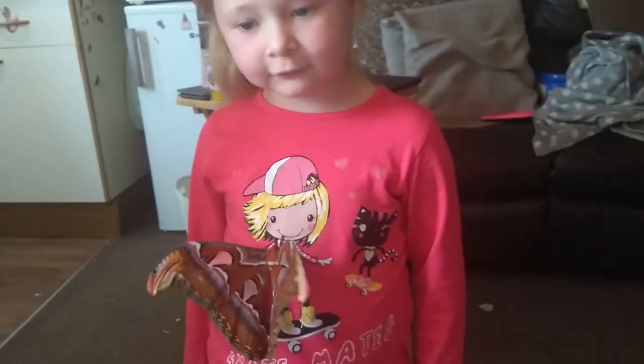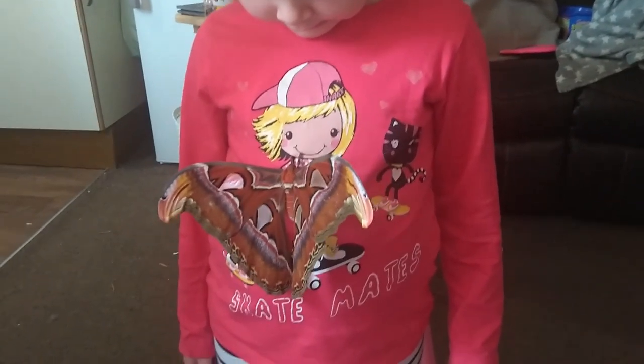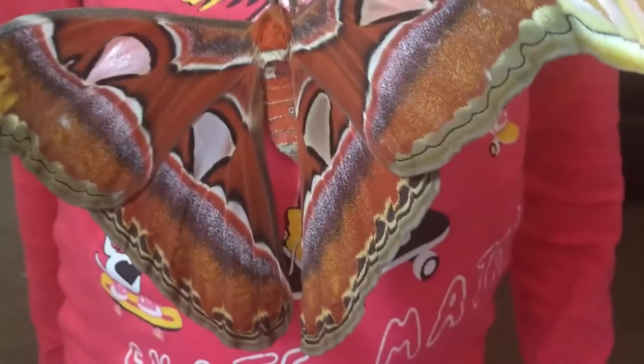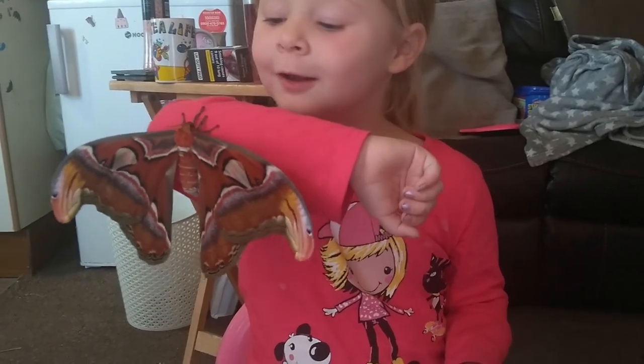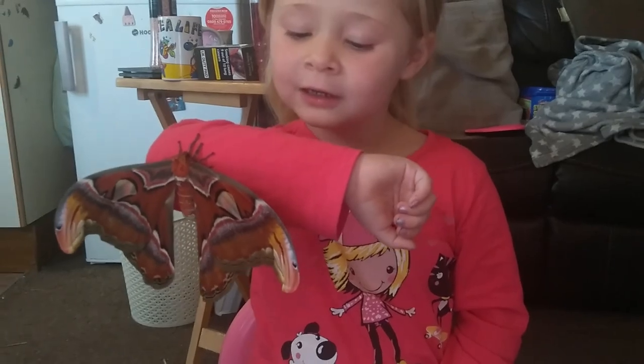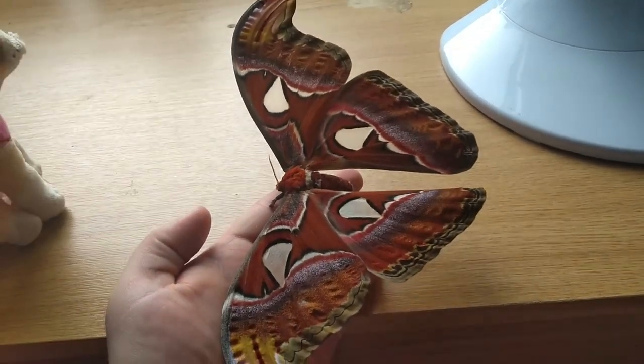A bit of a shock this morning — wasn't expecting her to come out. I was hoping to get a time-lapse of her coming out of the pupae, but didn't manage to catch that. Still nice to see though. This is an atlas moth — this is what they look like. This is Mothra. It's a wonderful creature. We've still got to wait for the male to come out, but it's just so cool. I'm sure all you geeks and nerds out there will get that reference!